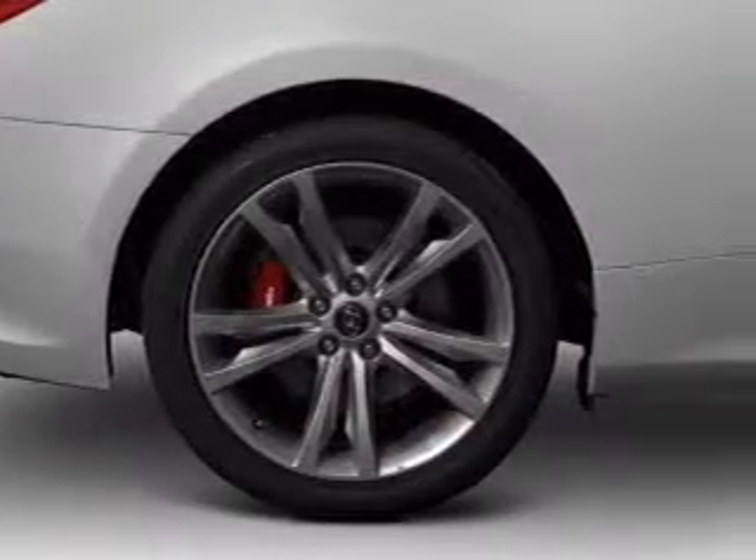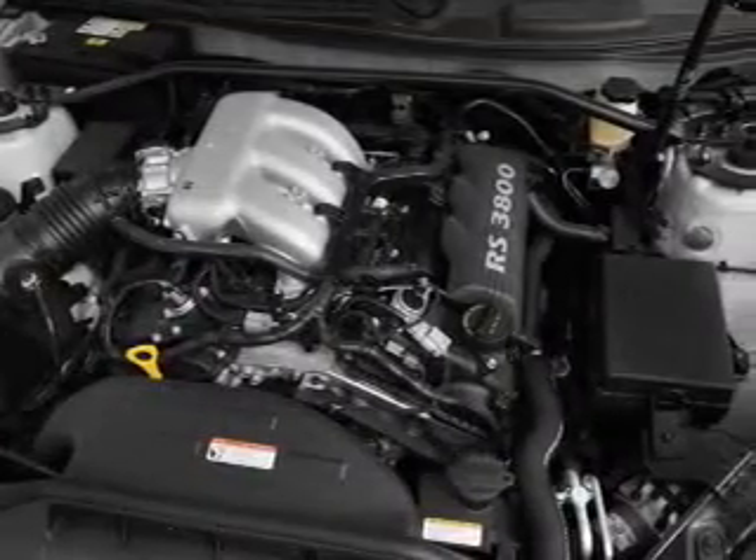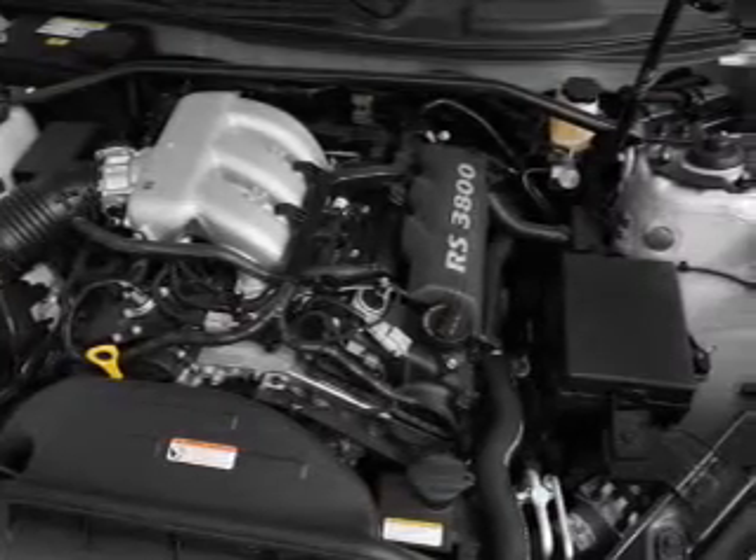Power door locks, power windows, cruise control, an AM/FM stereo with an MP3 player, a satellite radio, power mirrors, and an alarm system.